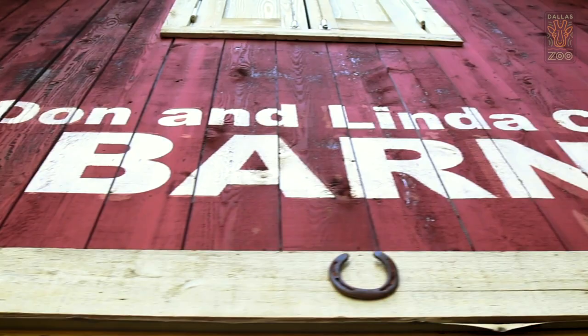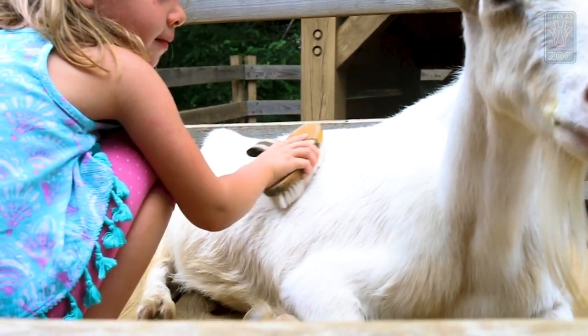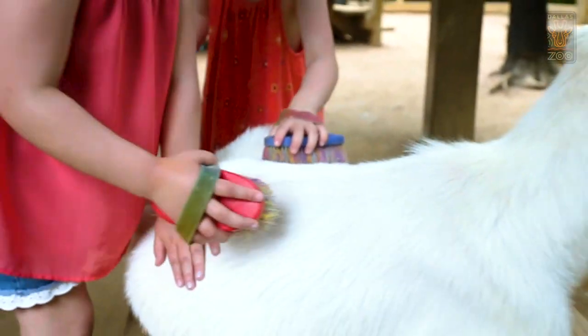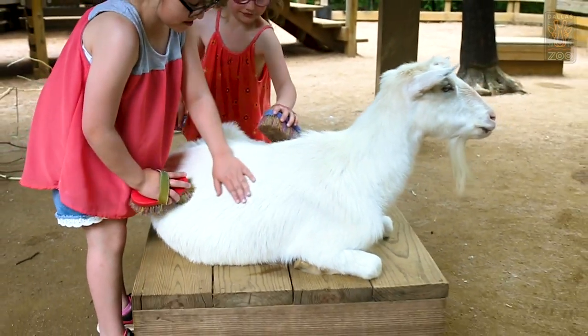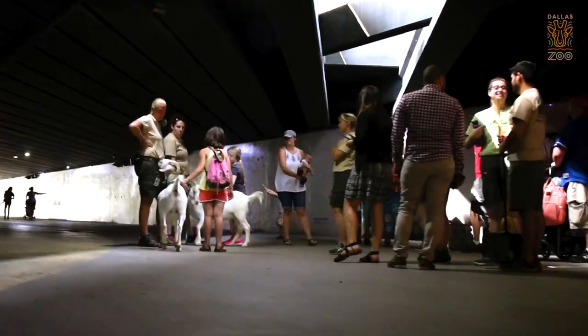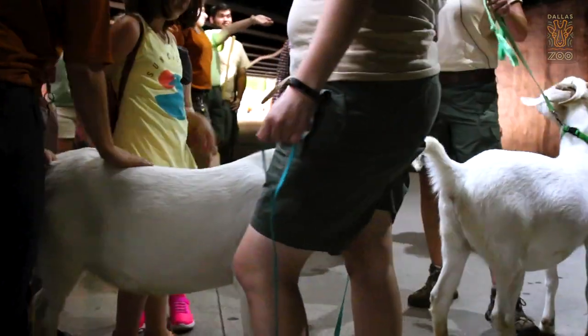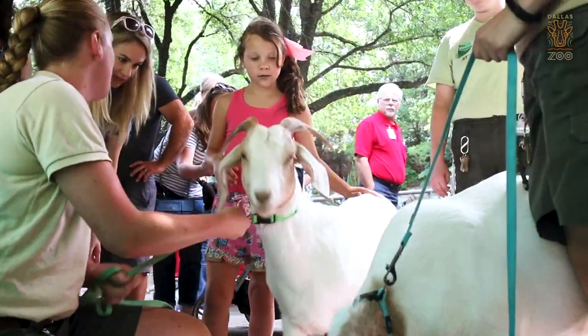One of my favorite experiences I've had here is in our contact yard with the goats. We have families that come with small children who might be a little bit hesitant of going in the same space as animals, but I really enjoy being able to work with those kids, get them comfortable with the goats, and watching their faces light up as they realize it's safe and actually really fun. Sometimes people don't make it to the children's zoo, so we have our two younger goats, Sugar and Spice, who are very comfortable leaving the herd and going out on walks. That way we can bring the children's zoo to them.